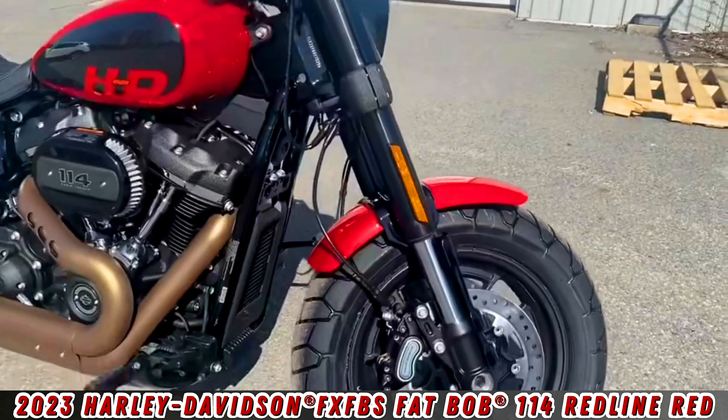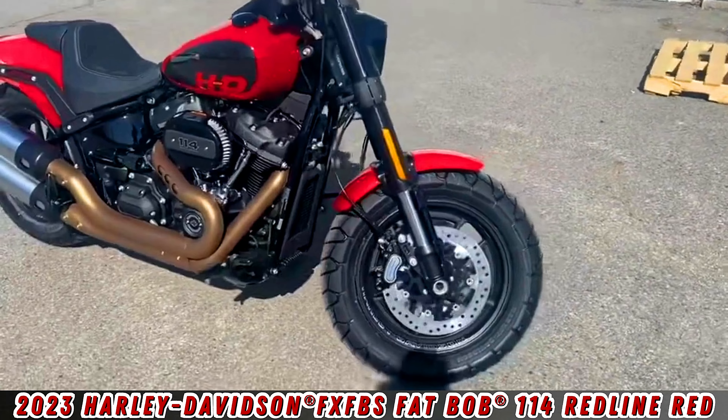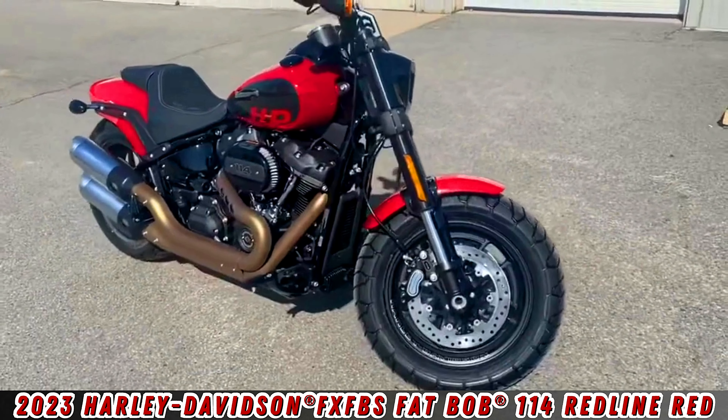Inverted race-style forks on this bike provide improved braking and handling performance, along with dual front disc brakes — a great feature to have for that stopping power.